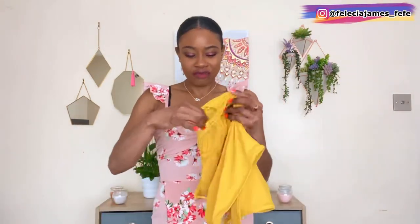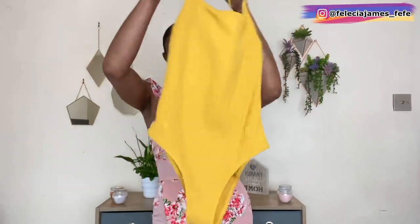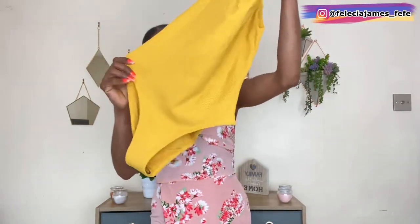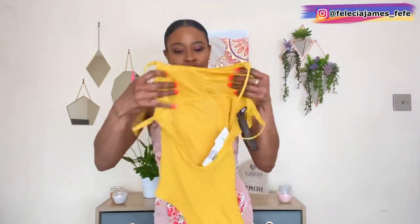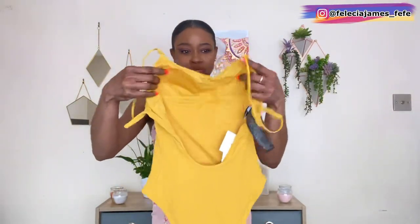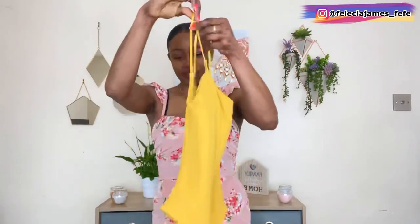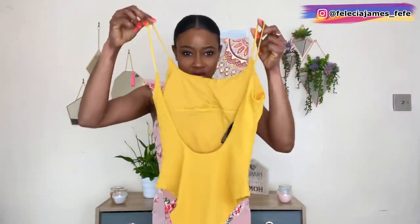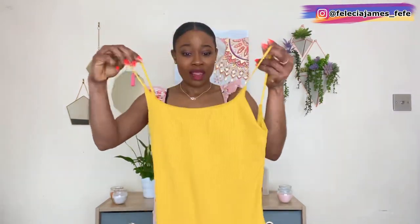First up we have this gorgeous mustard color swimsuit. It is ribbed, the cups can be removed, and it's a very cute all-in-one swimsuit — you cannot go wrong. As you can see, it has a deep round cutout in the back. Let's put this on and see how it fits.